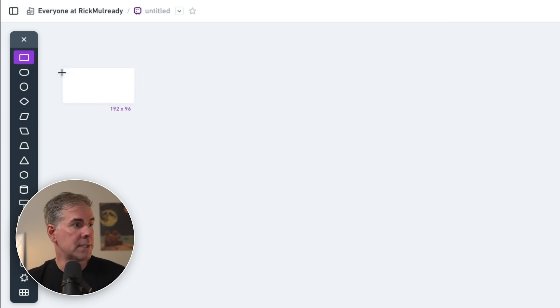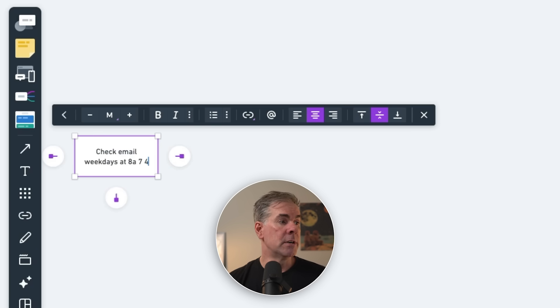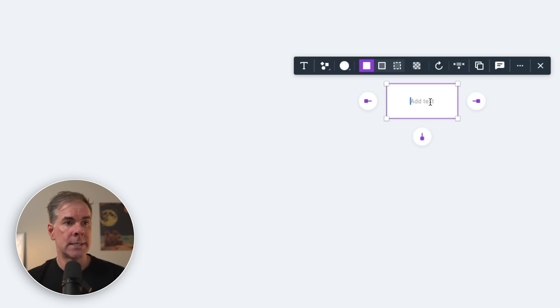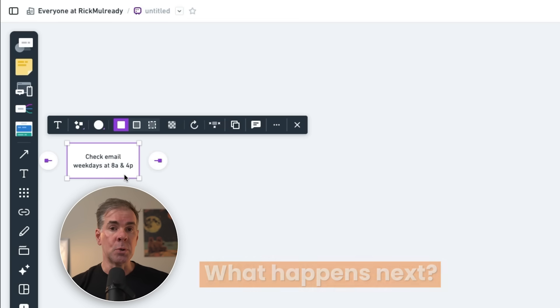For the email inbox workflow, the first trigger is when do you check email — is it when you get a new email, once a day, multiple times a day? You get to decide. Let's say our trigger is every weekday at 8am and again at 4pm. After defining the first step, think about what done looks like for this workflow — that's your final step. Let's say it's inbox zero. Once you have the first and last steps, go back to the beginning and think through what happens next: open your email client, say Gmail, and start reading emails.